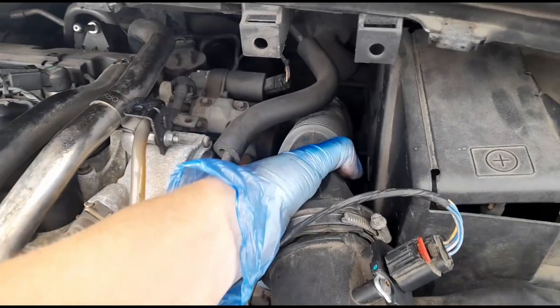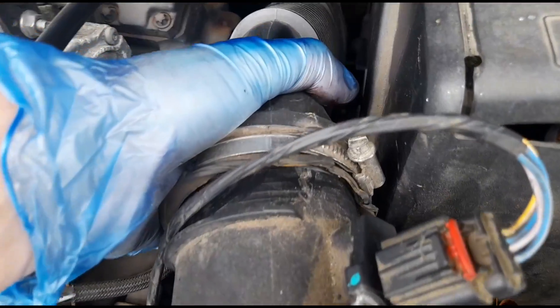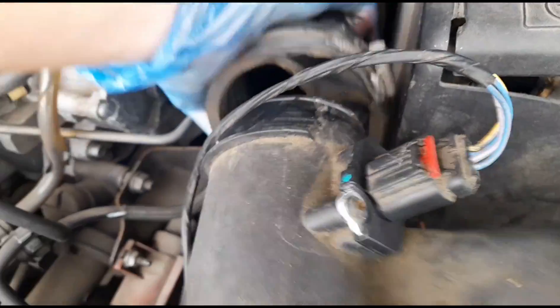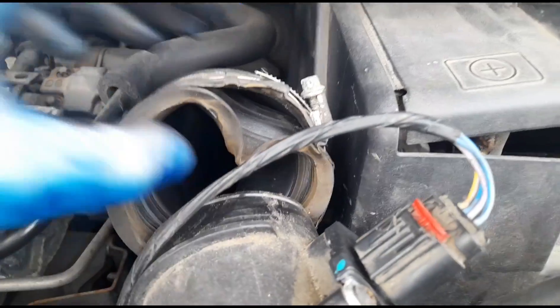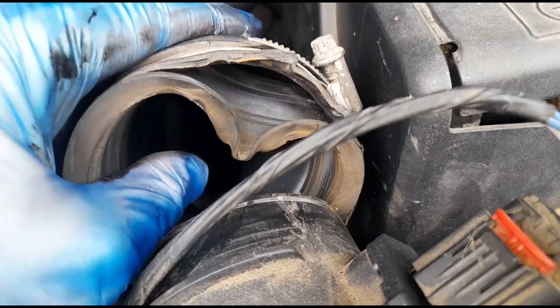I'm going to open up the air intake pipe and hook up a smoke leak detector. I might have found where that strange intake noise is coming from — the pipe wasn't even attached properly. You can see the way it's sitting there.